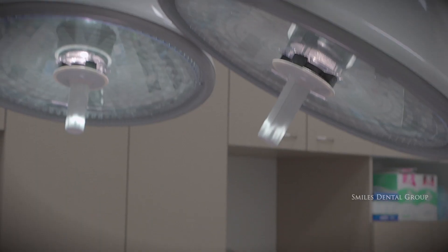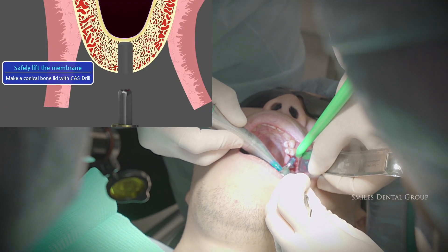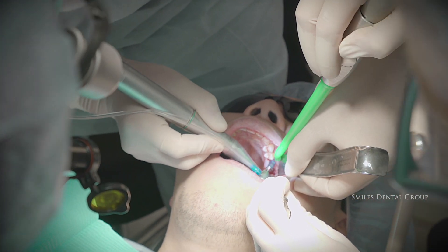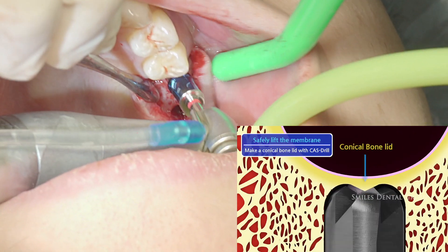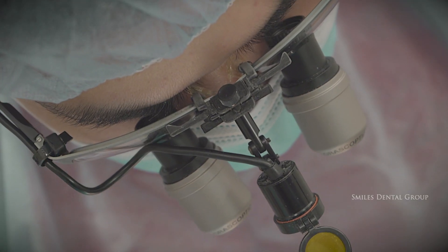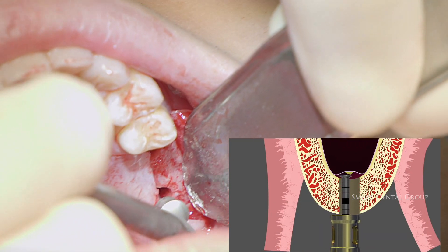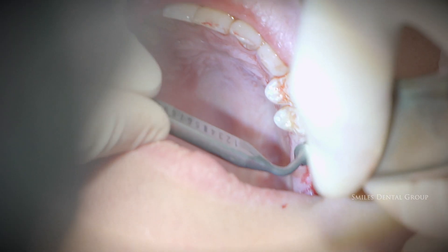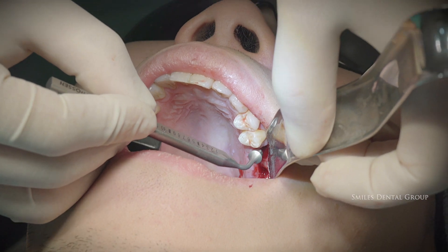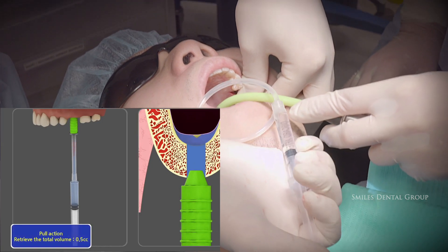Right now we're creating the osteotomy site just short of the sinus membrane, the sinus floor. Now without the surgical guide, Dr. Ben is using the Crestal Approach Sinus Lift Kit by Hyosin. He's lifting the floor safely with a hand instrument, and now we're using hydraulic pressure — saline — to slowly and gently lift the sinus membrane.